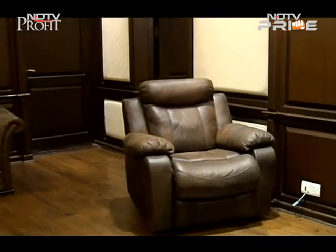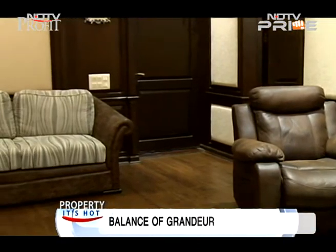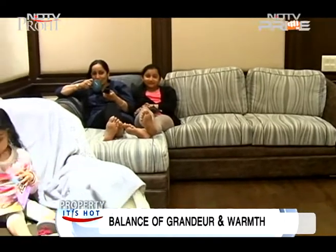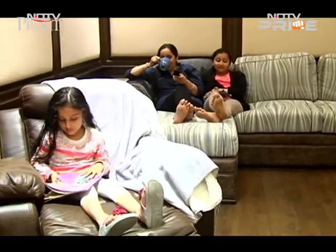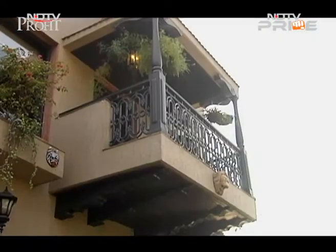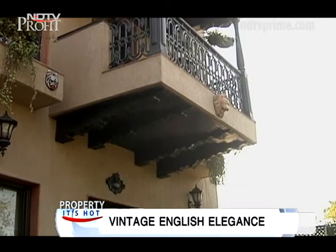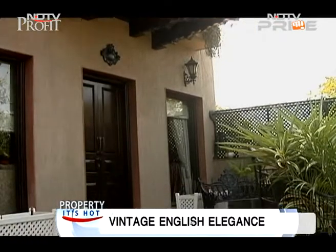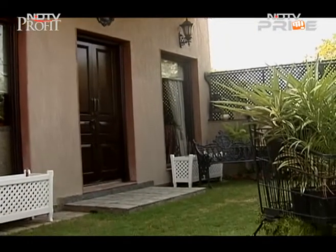But amidst all the regal finery, the essence of this home is family bonding. A state-of-the-art entertainment room is perfect for lazy weekends. Vintage elegance with Indian accents — Tikka Jasvinder Singh's villa defies convention and inspires one to live life king size every day.